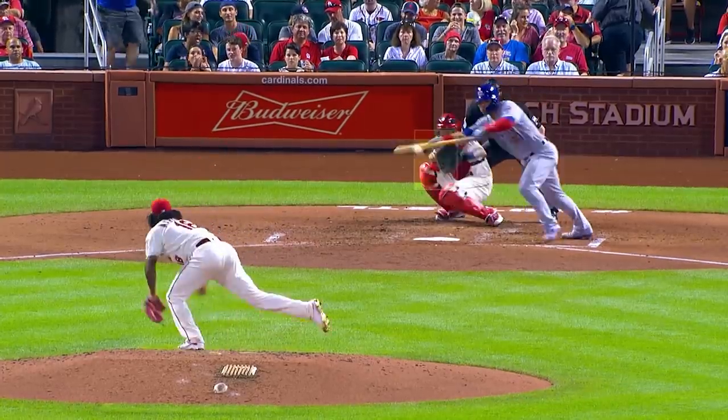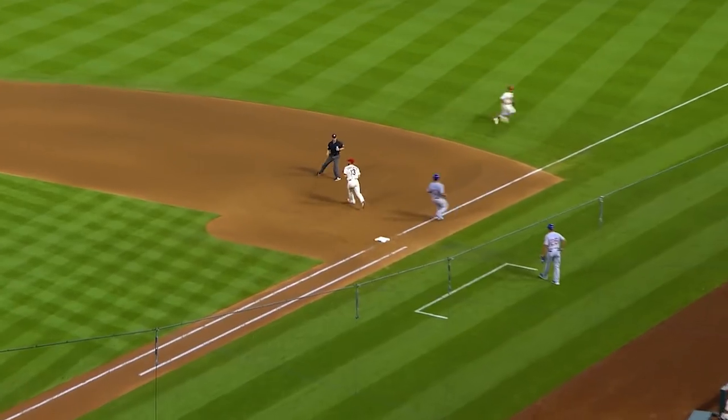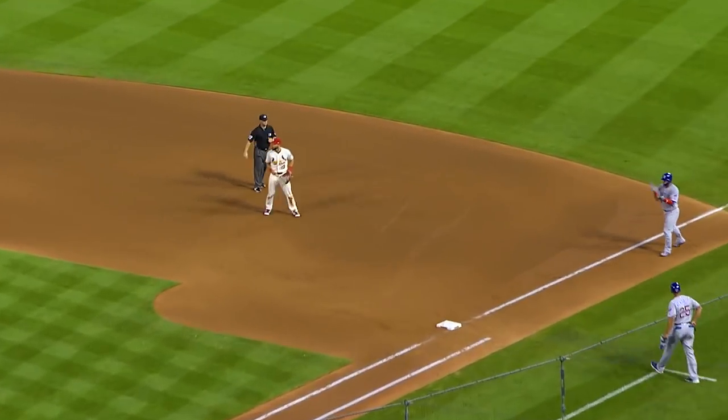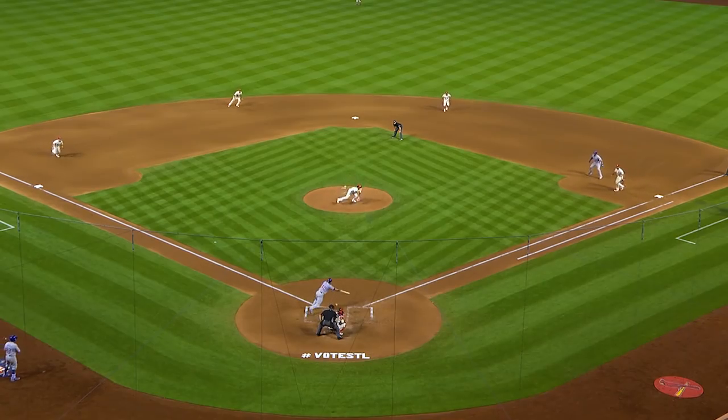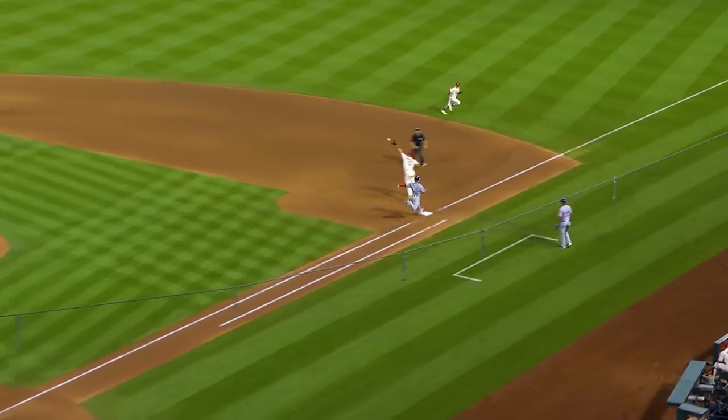Three-two Cards, fifth inning. The pitch bunted toward third — barehanded by Martinez. The throw is off the mark. That'll be a single for Contreras. Nice bunt by Willie as he gets the first pitch and a good pitch to bunt on.